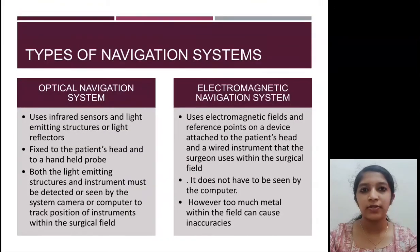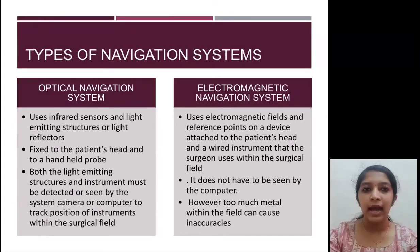Navigation systems can be either optical or electromagnetic. An optical navigation system makes use of infrared sensors and light-emitting structures or reflectors, whereas an electromagnetic system makes use of an electromagnetic field and reference points. In an optical system, both the pointer and the light-emitting structure must be connected to the computer. However, too many metallic instruments within an electromagnetic system can cause inaccuracies due to interference with the field.